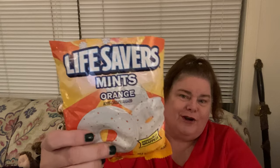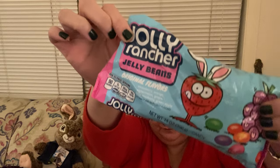These Lifesavers mints that are orange flavored are awesome — they are really good, great flavor. And Jolly Rancher jelly beans pretty much taste like Jolly Ranchers, but they are in a little jelly bean. It's pretty much the Jolly Rancher flavor you like, just maybe a little strange that it's chewy, because you're probably used to just sucking on those.